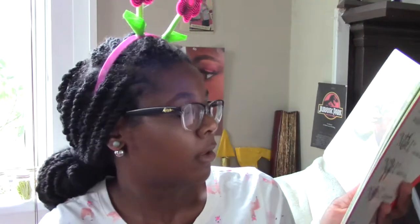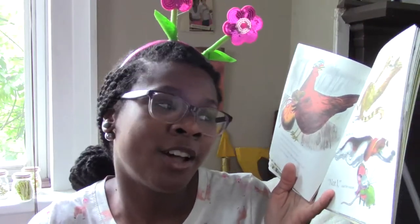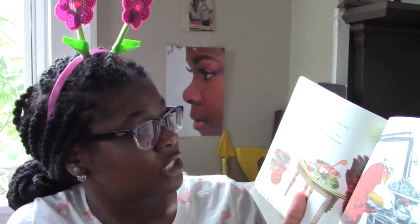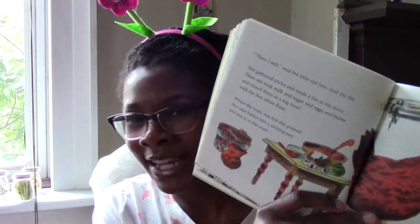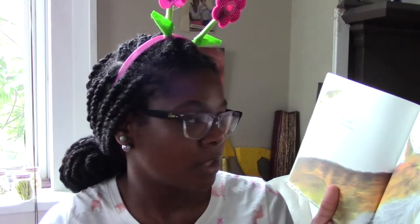The little red hen returned from the mill carrying a small bag of fine white flour — so that was that stuff I showed you. 'Who will make a cake from this fine white flour?' asked the little red hen. 'Not I,' said the cat. 'Not I,' said the dog. 'Not I,' said the mouse. 'Then I will,' said the little red hen, and she did. She gathered sticks and made a fire in the stove. Then she took milk and sugar and eggs and butter and mixed them in a big bowl with the fine white flour. When the oven was hot, she poured the cake batter into a shining pan and put it in the oven. Back then you had to light your oven like a fireplace sort of. My daddy had an oven like that in his house.